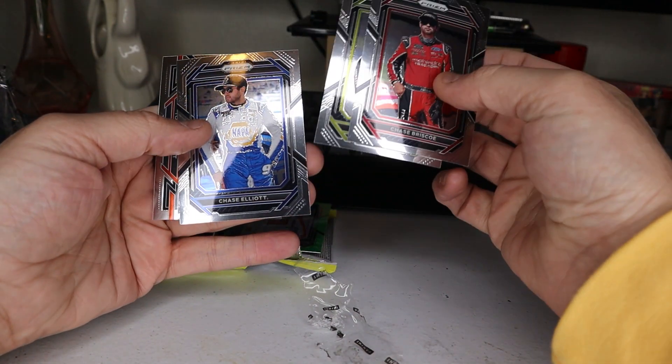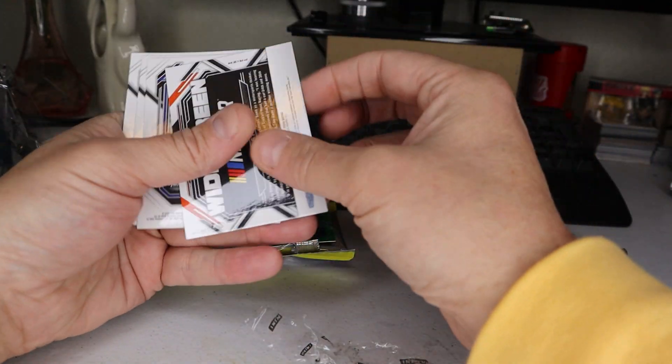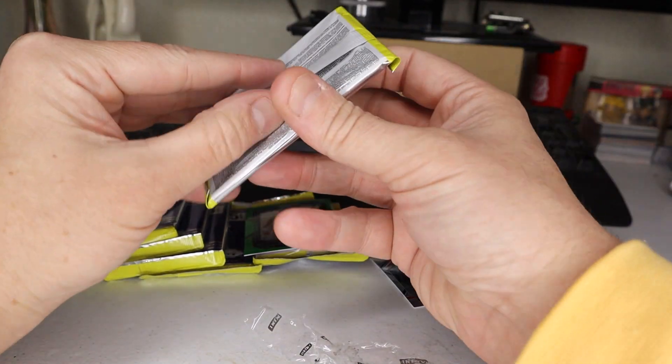Brandon Jones, Chase Elliott, and Tony Stewart. Good looking cards, very nice. Super cool.